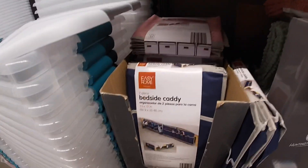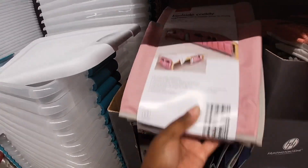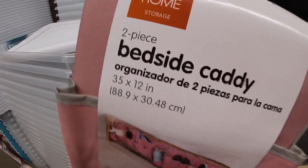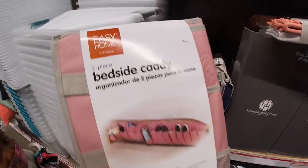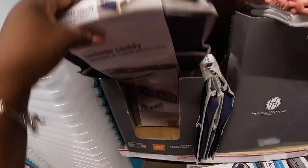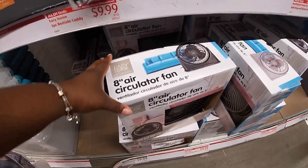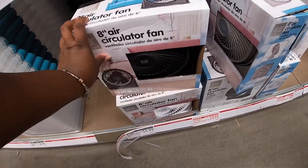They have some shoe organizers — these are ten dollars. Bedside caddy — this is kind of cool — two-piece, thirty-five by twelve inches. They have it in pink, blue, and gray. And an eight-inch air circulating fan — I see it in black, gray, and white. These are ten dollars.